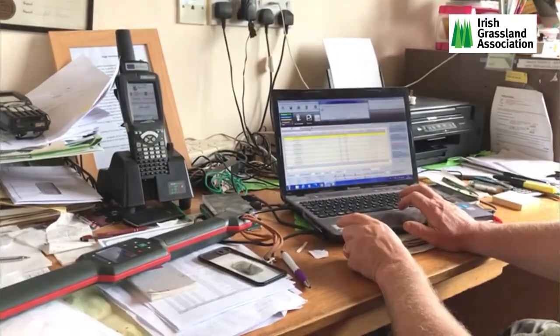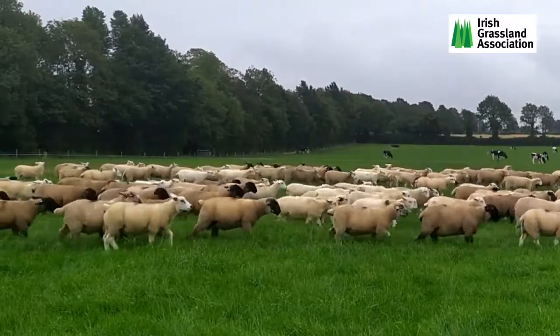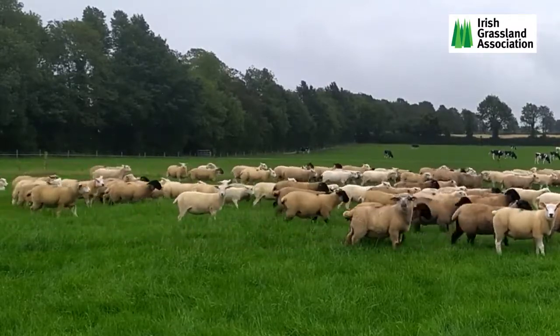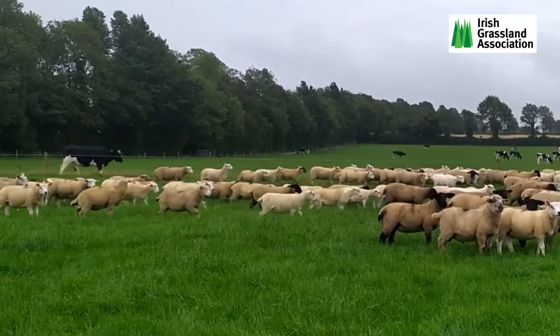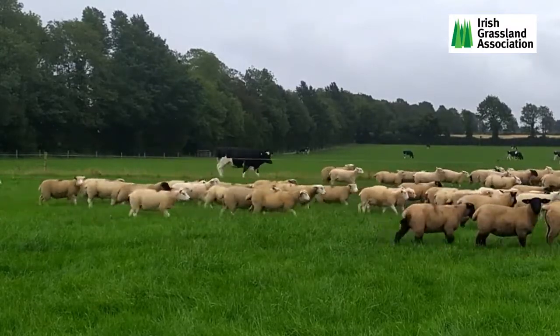All the business is really done on farm — we sell practically none at sales — and it's all based on producing a hardy ram that will last for a long time on a commercial farm. We're very lucky to have built up big repeat custom, with customers coming from all over Ireland.